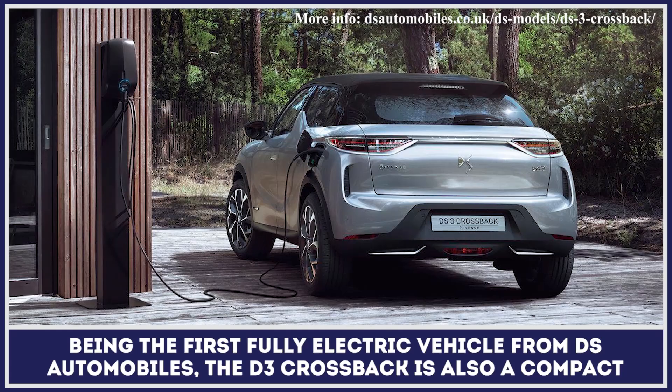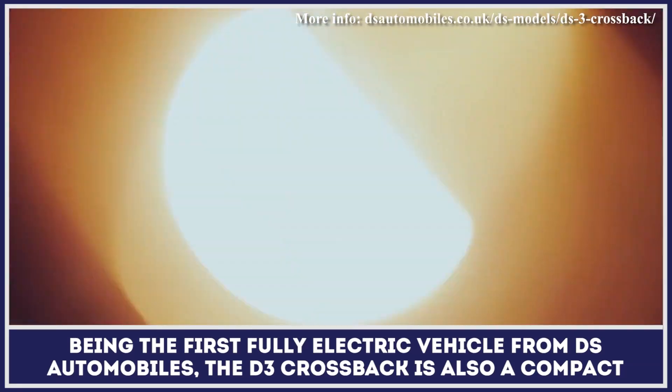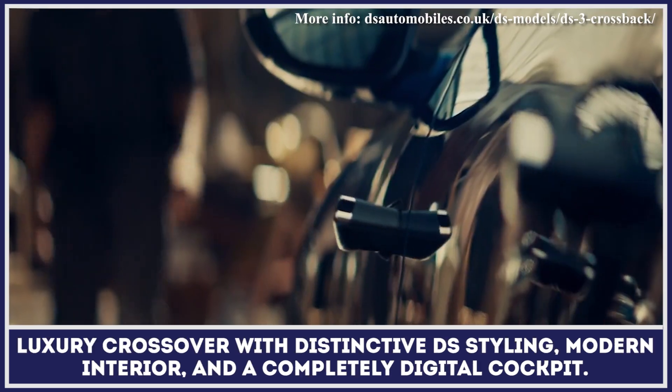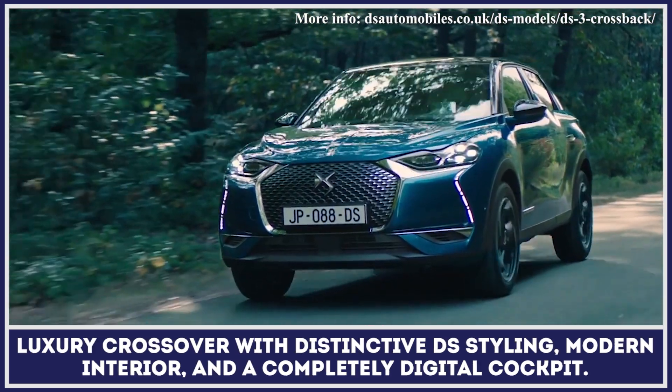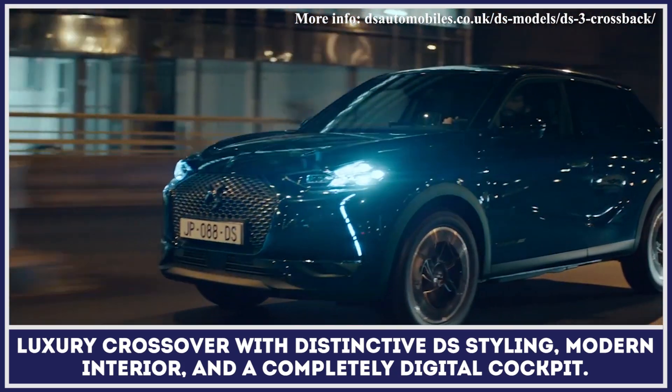Being the first fully electric vehicle from DS Automobiles, the DS3 Crossback is a compact luxury crossover with distinctive DS styling, a modern interior, and a completely digital cockpit.